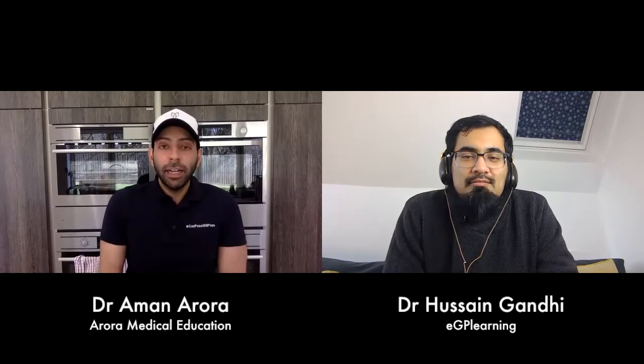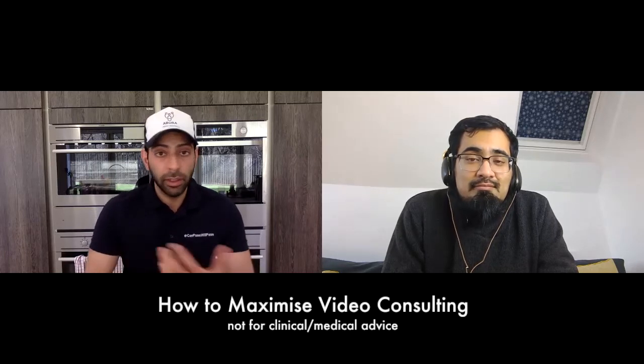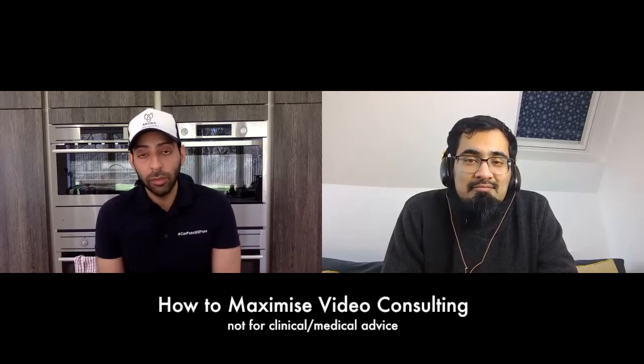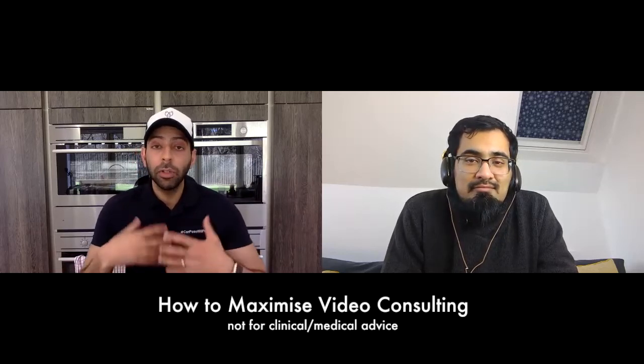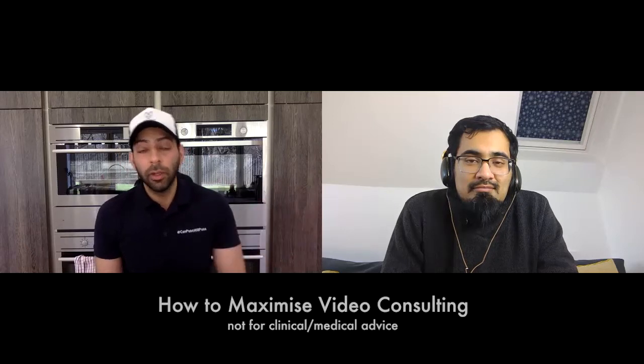Hi guys, welcome to this short video. We're lucky to have Dr. Zane, a GP from Nottingham who helps us with tech in general practice. This is a quick video for GP trainees and junior doctors all about video consulting. A lot of you will have been thrown into doing video consulting in the last couple of weeks — change happens very fast at times like this.